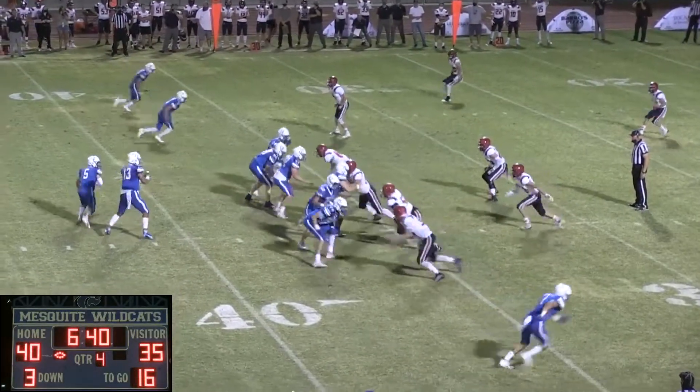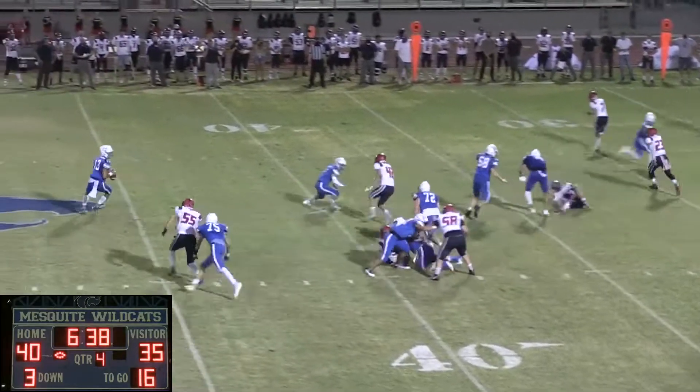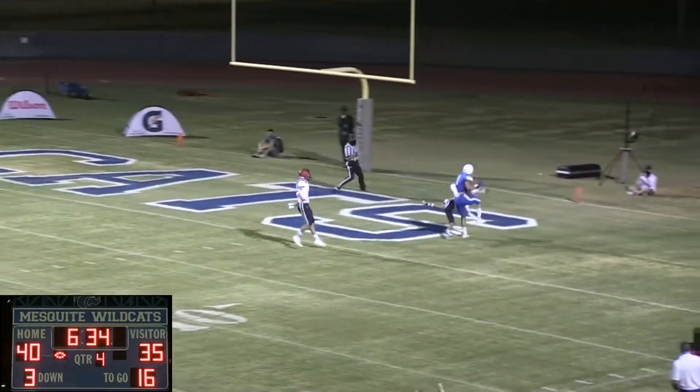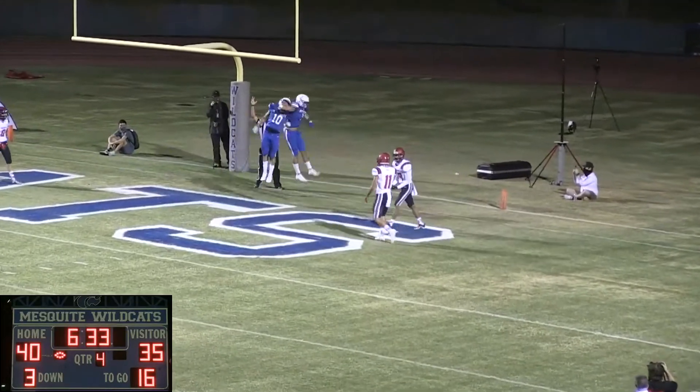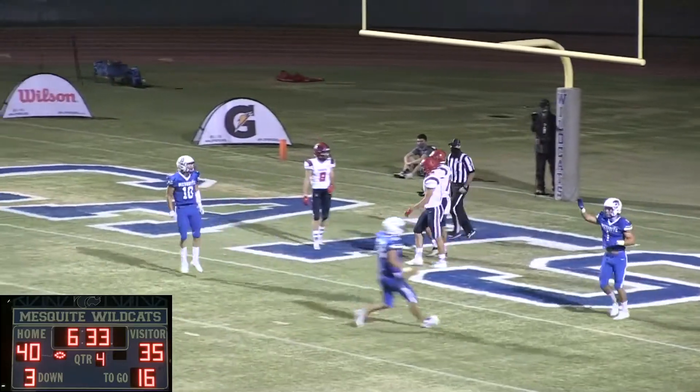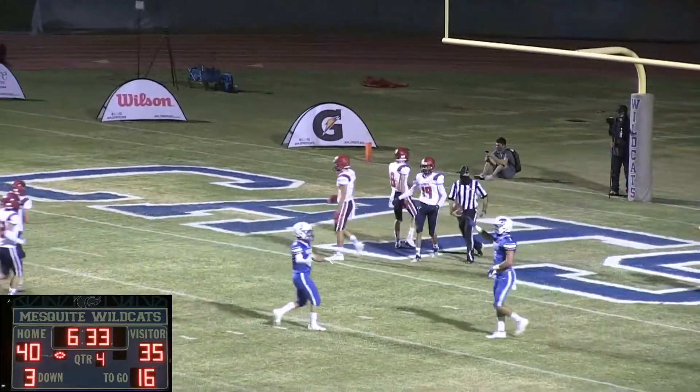From the 36-yard line of ALA, Thompson gets a snap, rolls to his left, has pressure, fires it deep down towards the end zone. Going up, making a tremendous grab onto the goalposts is Andrew Morris, taking it away from two defenders of ALA.